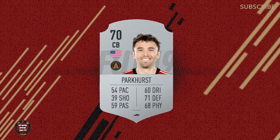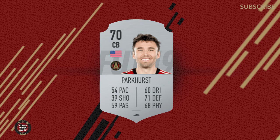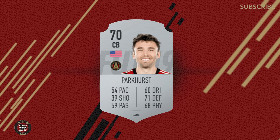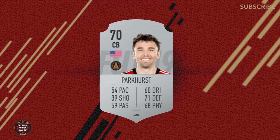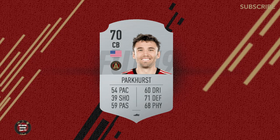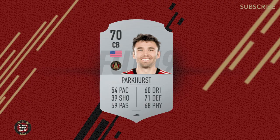Next is Michael Parkhurst, our captain, also there at a 70. Michael Parkhurst was complaining about his pace in the FIFA rating video Atlanta United put out. 54 pace — I think it's more about his positioning. That recovery speed kind of isn't there. I'm more upset about the 59 passing. He's pretty precise in playing that ball. Atlanta United plays the ball out of the back — the Tata Martinez style. Michael Parkhurst has been great with his feet and to only get a 59 pass is a little low. Also 71 defense — did you watch the match against Columbus last year in the playoffs? If it weren't for him, that match doesn't go to overtime.